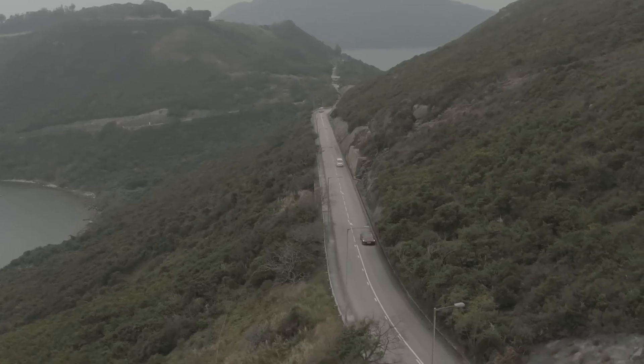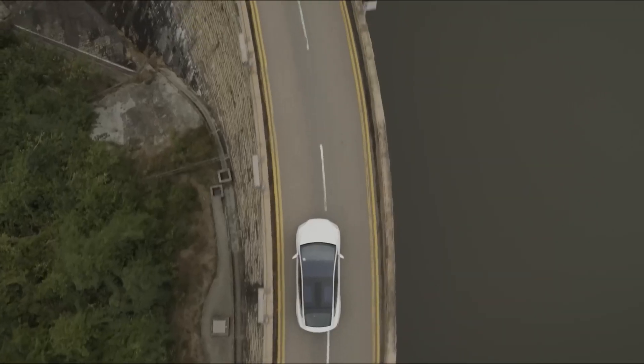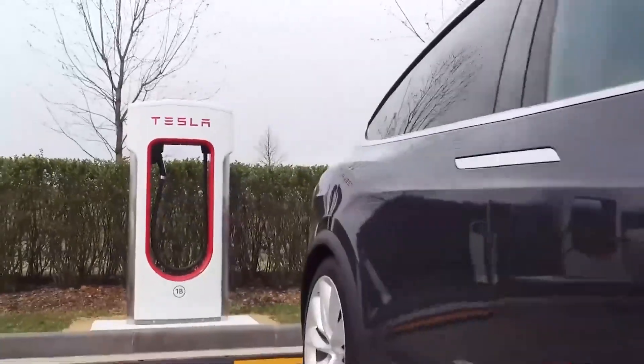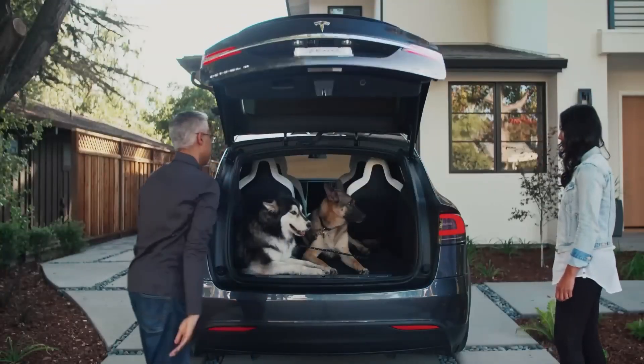Depending on where you live, you might be eligible for incentives and rebates even when buying a used EV. Many governments offer tax credits, rebates, and other incentives to encourage the adoption of electric vehicles, which can make the overall cost of owning an EV even lower.